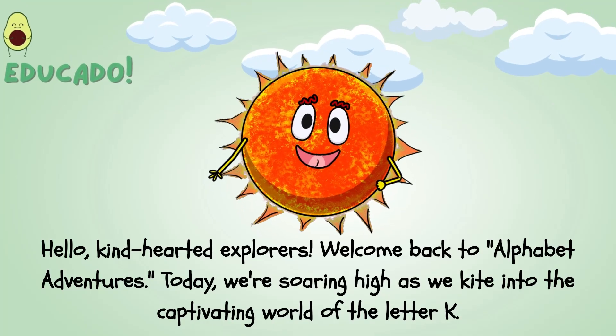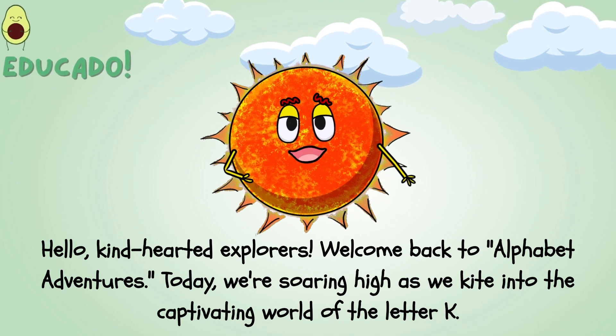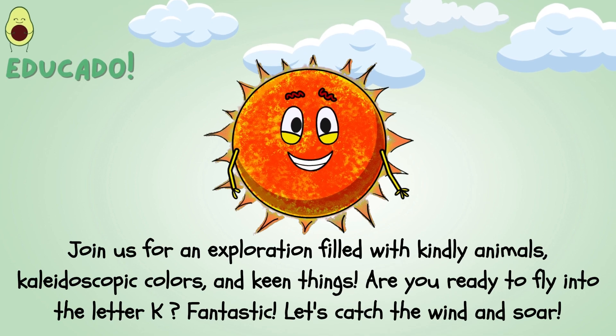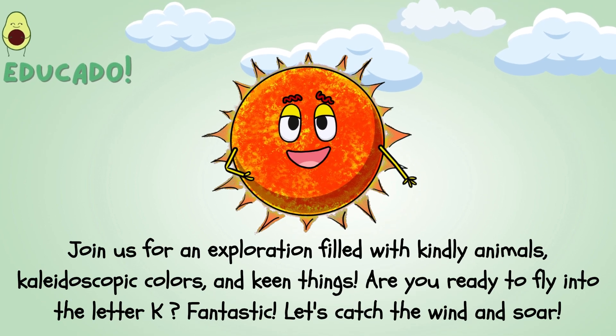Hello, kind-hearted explorers! Welcome back to Alphabet Adventures! Today we're soaring high as we kite into the captivating world of the letter K. Join us for an exploration filled with kindly animals, kaleidoscopic colors, and keen things.